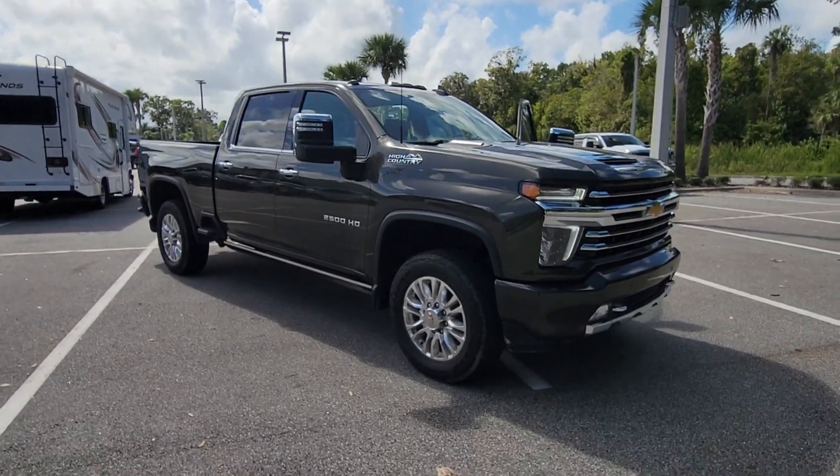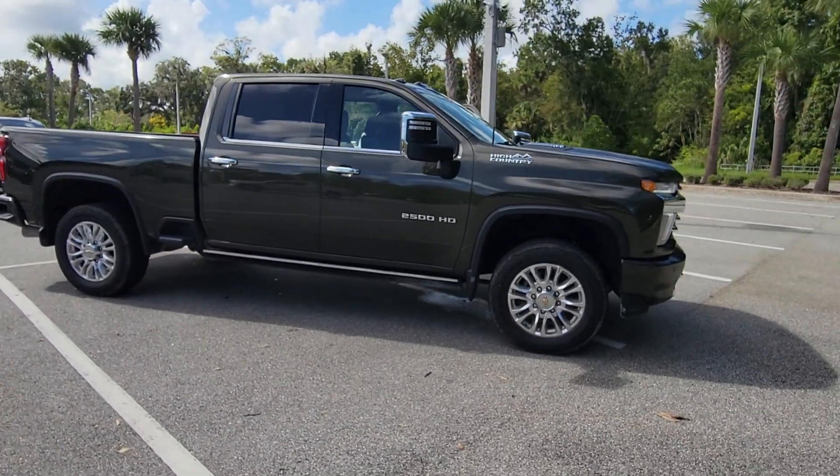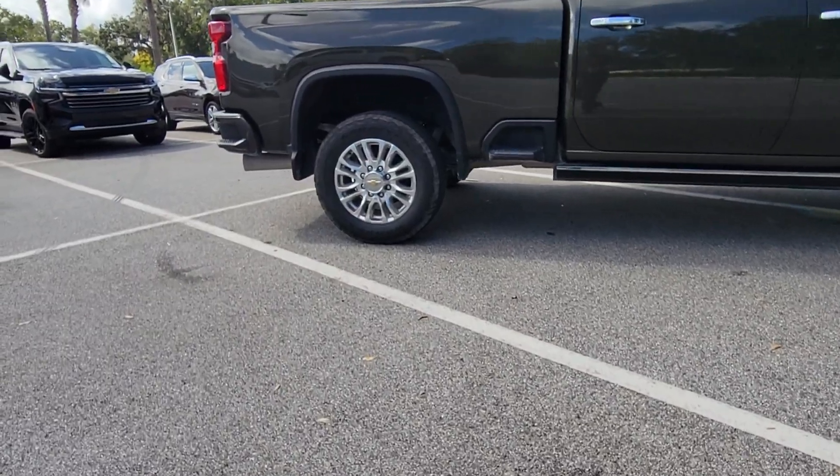Take a moment to check out the 2022 Chevrolet Silverado HD. With less than 45,000 miles on the odometer, this vehicle provides excellent value.